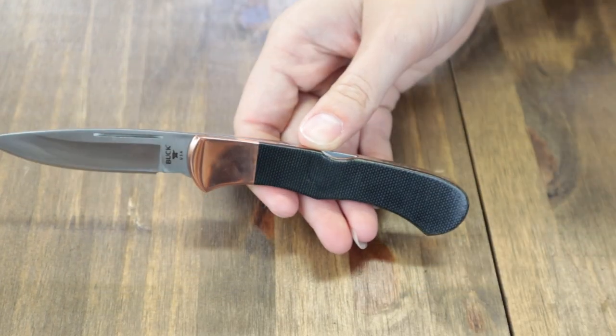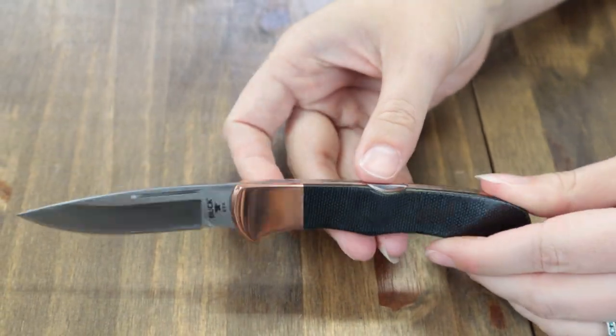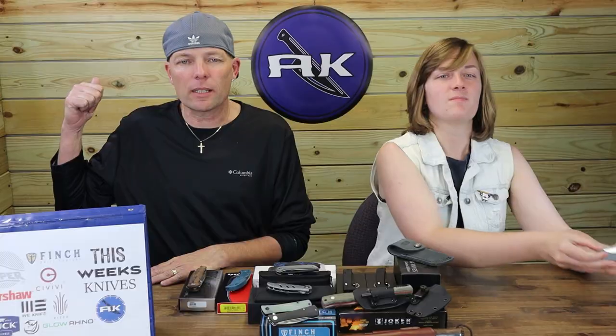Made in the good old US of A — way to go Buck, a non-imported sheath. This knife is only available in 2023, it's a limited edition. Get this copper-accented Pro Legacy Buck for $349.99 at AtlanticKnife.com.